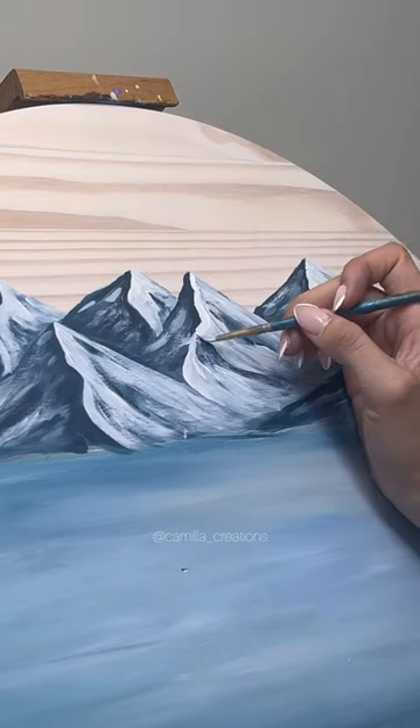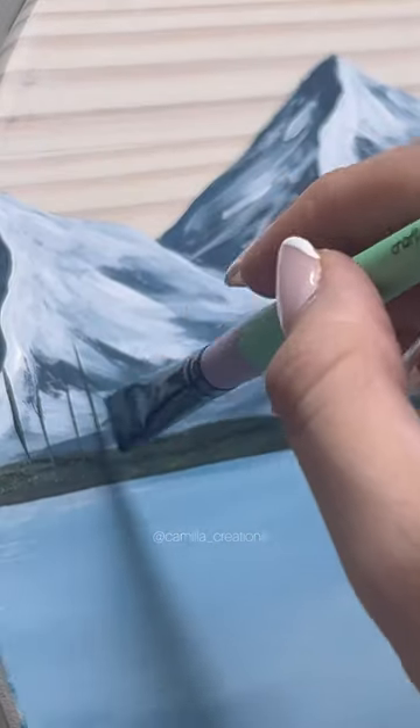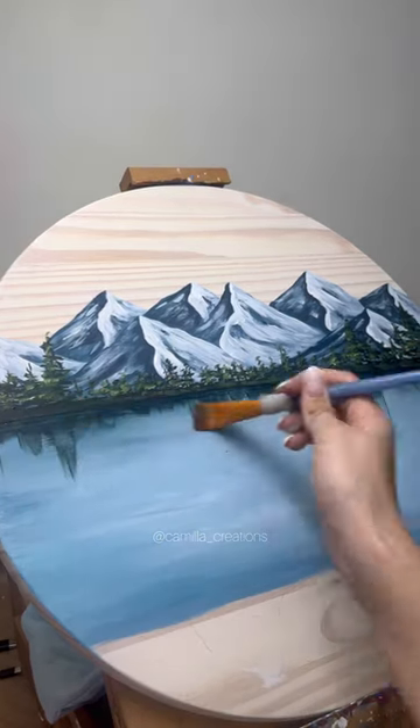The entire time I was painting this I was just channeling my inner Bob Ross, and I kind of feel like it worked. I definitely did not realize how much fun I was going to have painting these mountains with the flowers, so I think that this might have started something.